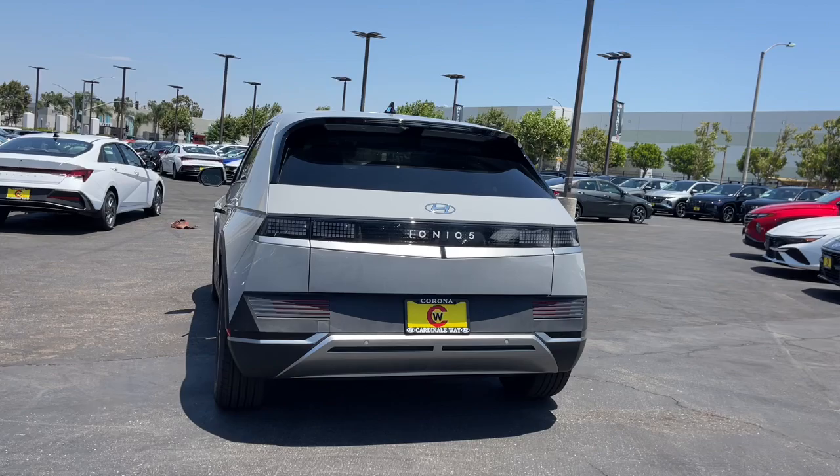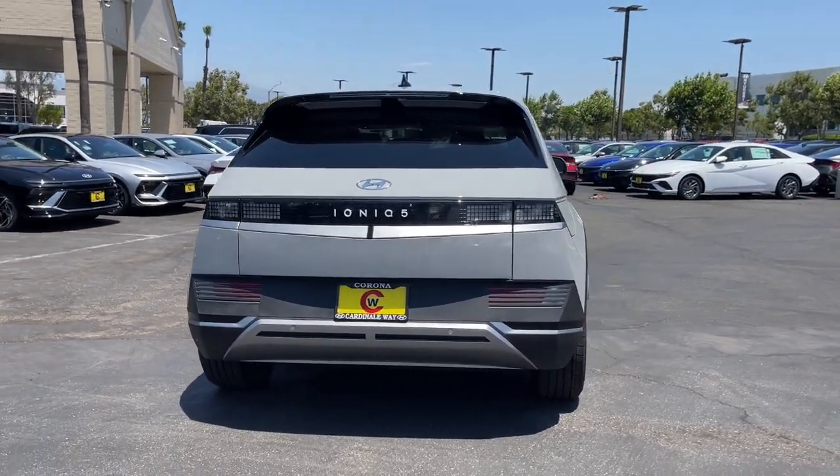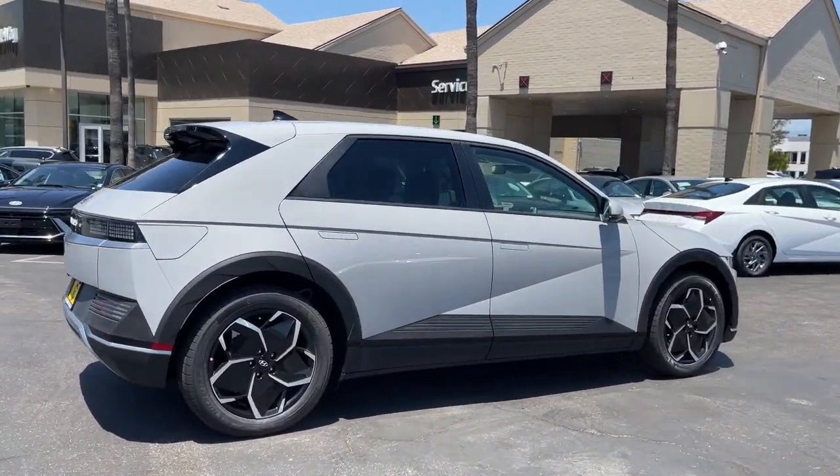Proximity key entry, heated driver's seat, alarm, rear reading lamps, trip computer, engine immobilizer, front reading lamps, rear defrost, brake assist.